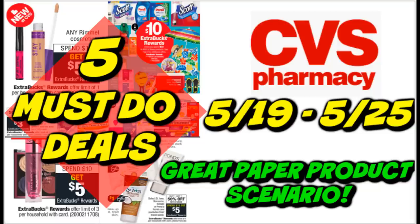In the five must-do, there is a really good paper product scenario for the spend $30, get $10. So if you're looking to stock up, that might be a great deal for you. Also, the important tip of this week is this is not the most fantastic week of couponing. So check your extra buck rewards, see when they're expiring. Don't feel obligated to do a ton of deals that aren't going to work for you, because they may eat up your extra bucks and leave you high and dry for next week starting the 26th.